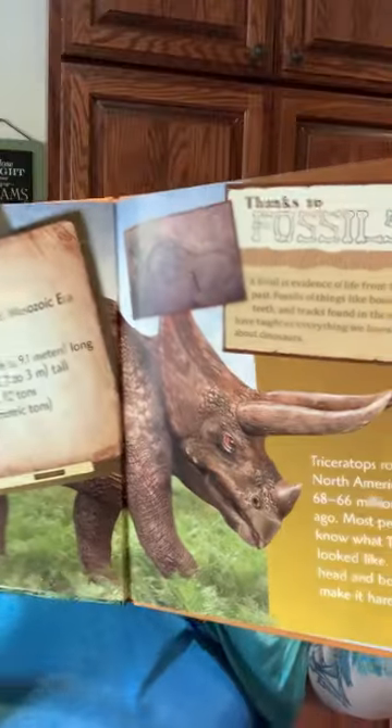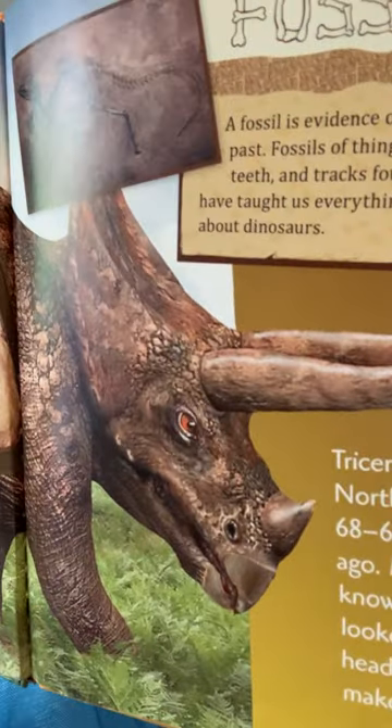Triceratops used to roam around North America 68 million years ago. Most people know what Triceratops looked like. Its huge head and bony frill make it hard to miss. Let's find out more about Triceratops. Triceratops means three horned face. The dinosaur looked a little like a rhinoceros. Some people even call Triceratops a prehistoric rhinoceros, but the two animals are not related.